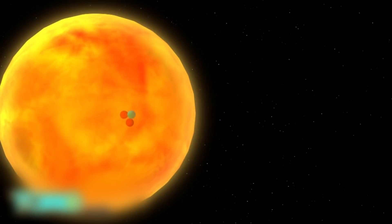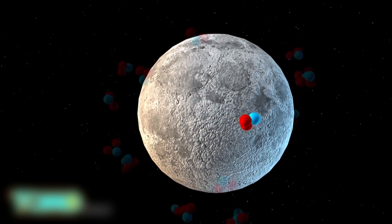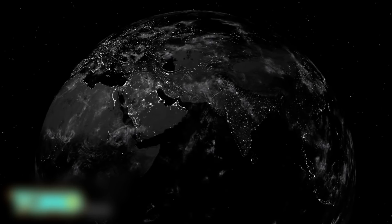Helium-3 doesn't occur naturally on Earth, but the sun has been emitting it for billions of years, and some has accumulated on the moon. 2.2 pounds of helium-3 combined with one and a half pounds of deuterium produces 19 megawatt years of energy. 25 tons of it could theoretically power the U.S. for an entire year.